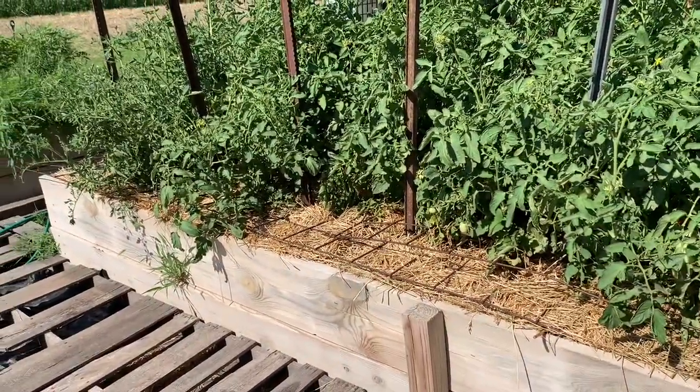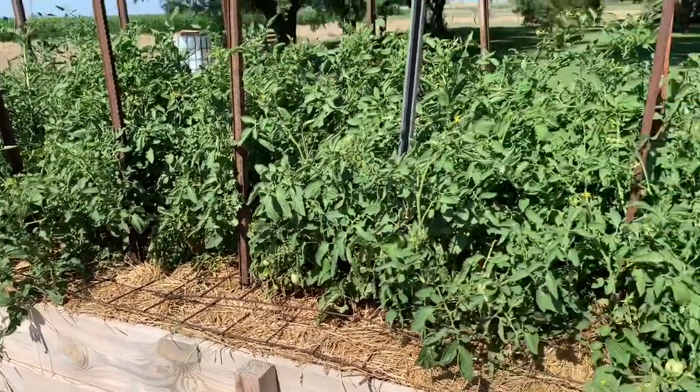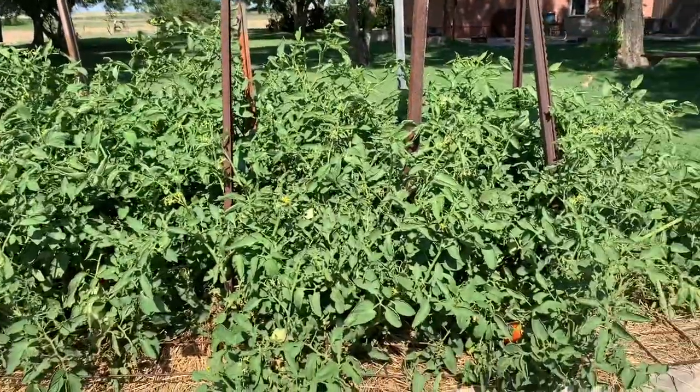Today I'm going to start with a garden tour and let you know what's going on. These are my tomatoes. I'm not impressed.